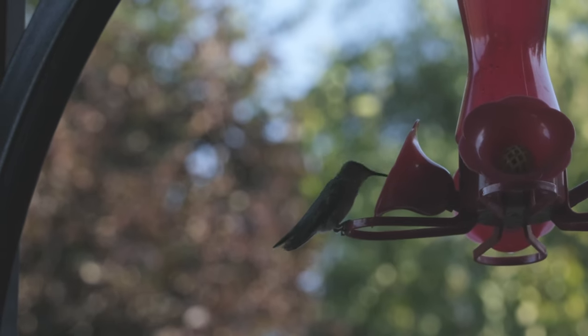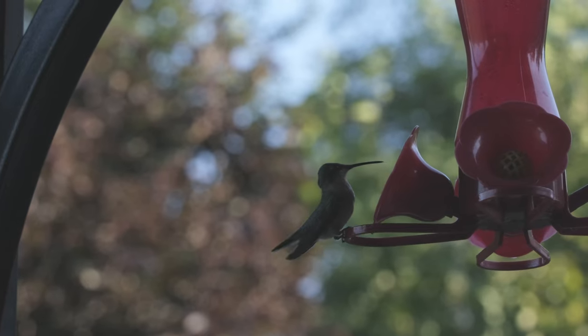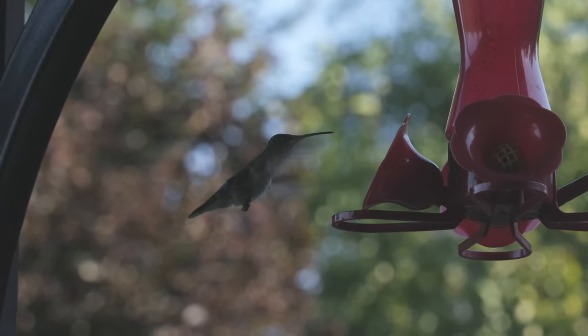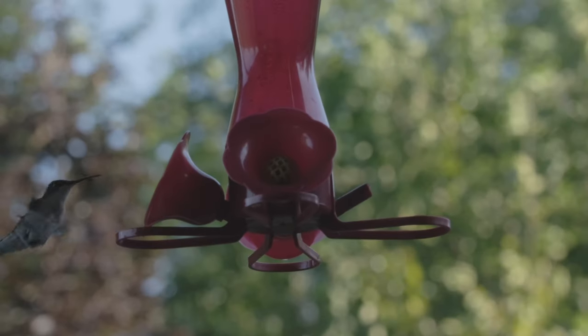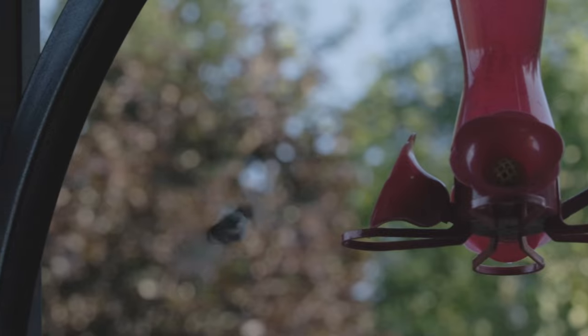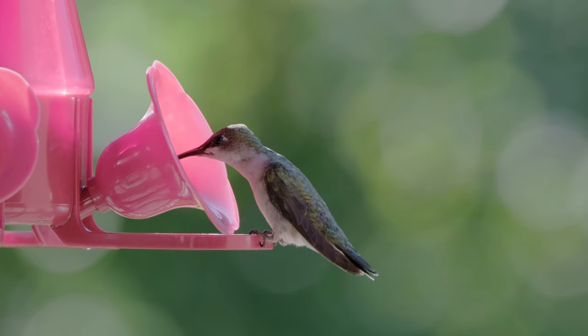The way they move, the way they fly. They don't have their ruby throats on display this time of year, but the emerald colors on their back are really beautiful. So you just keep giving it your best shot, get the footage you can, and it starts to get a little bit better.